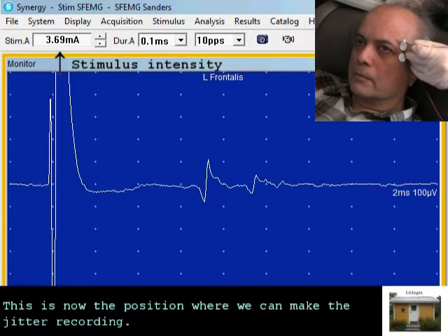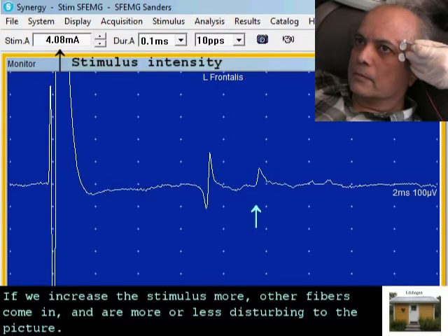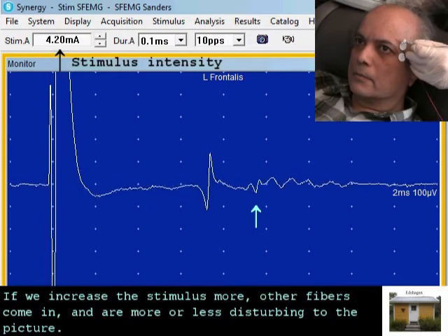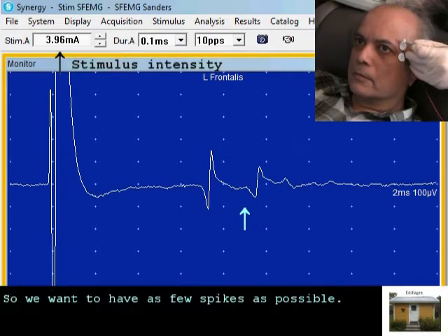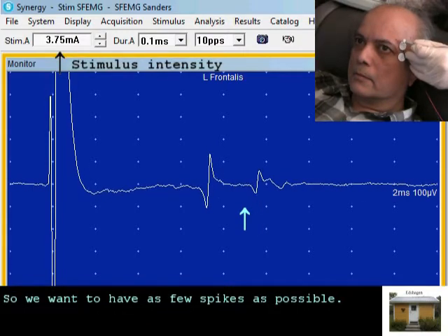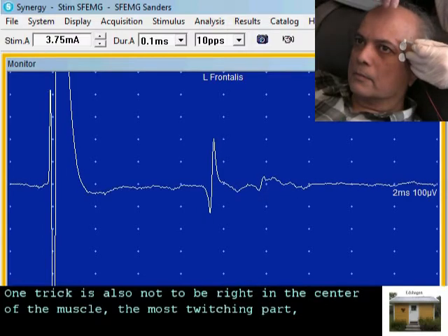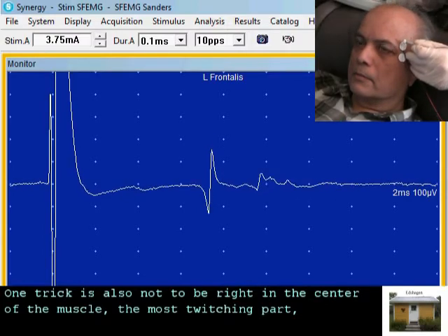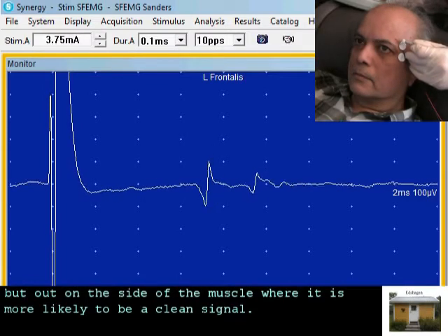This is now the position where we can make the jitter recording. If we increase the stimulus more, other fibers come in and are more or less disturbing to the picture, so we want to have as few spikes as possible. One trick is also not to be right in the center of the muscle — the most twitching part — but out in the side of the muscle where it is more likely to get clean signals.